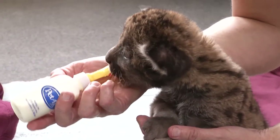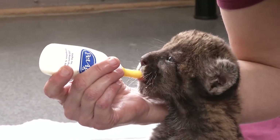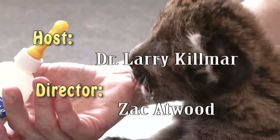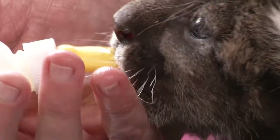As you can see, everybody's excited about our show. Thank you for joining us at Wildlife at Tampa's Lowry Park Zoo.